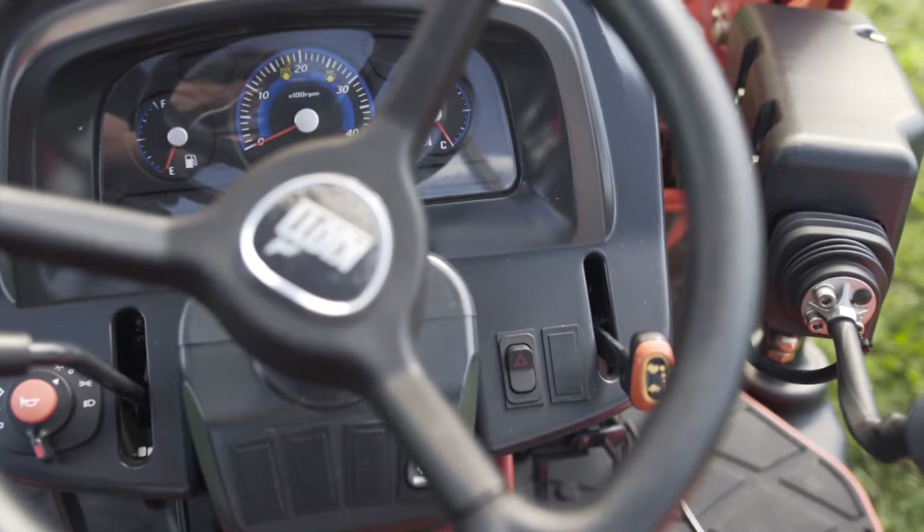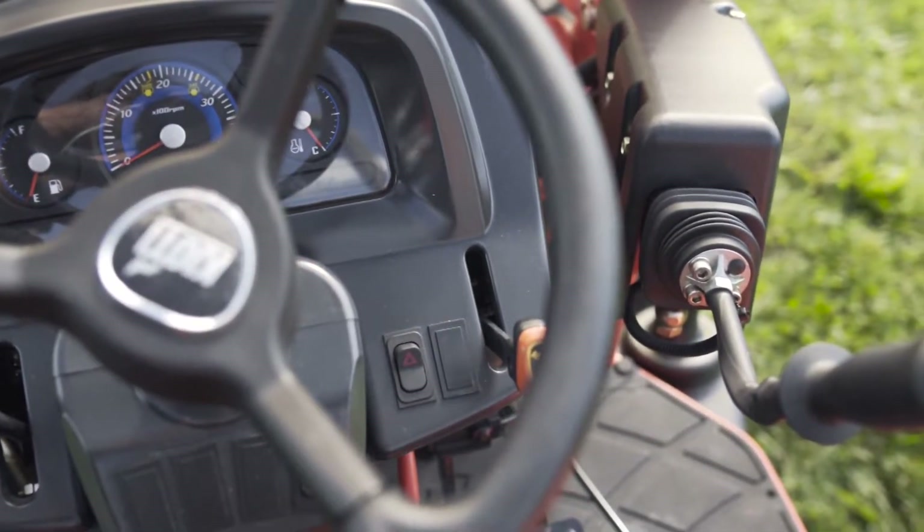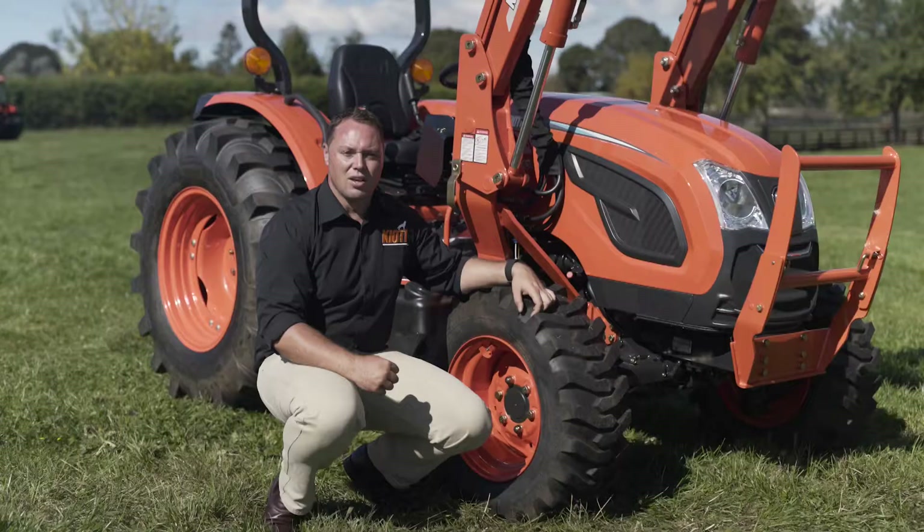These tractors also have a 58-degree steering angle and power steering is standard. This greatly reduces fatigue when the operator has to make repetitive and tight turns.